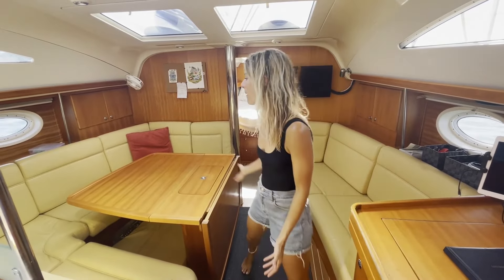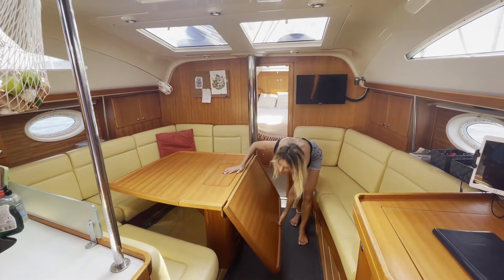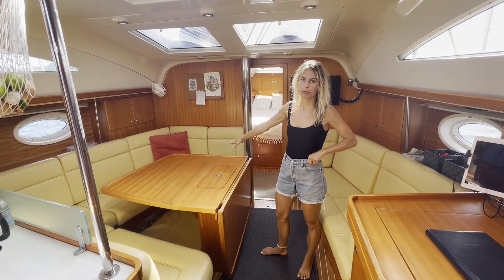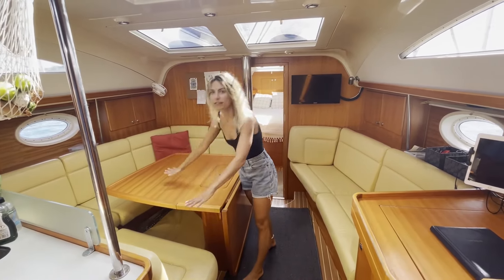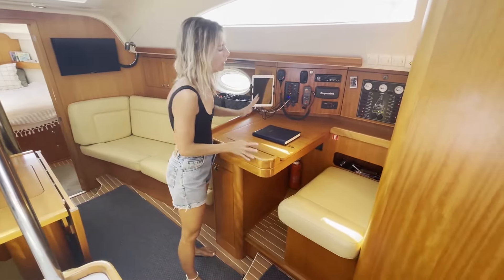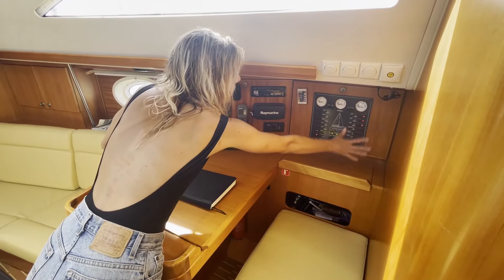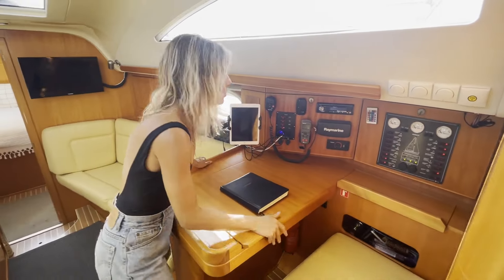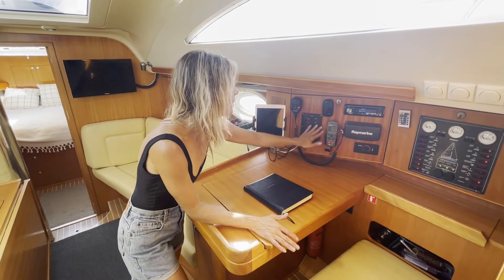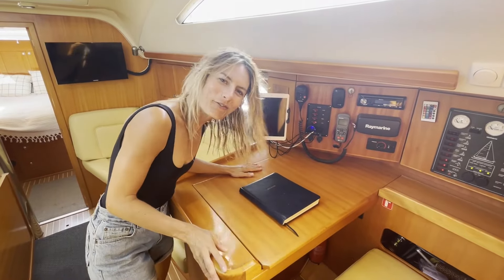This is the saloon — a quite spacious dining area that seats a lot of people because you can fold the table out. It also converts into a double bed: fold this side of the table down, bring up the mattress piece, and you can sleep two adults quite comfortably. We have a captain's table with storage where you can see and control the instruments — fuel, water, and all the electronics on the boat. Because we have the new Raymarine navigation equipment installed in 2023, we have an updated panel here for AIS, plotter, and radar.